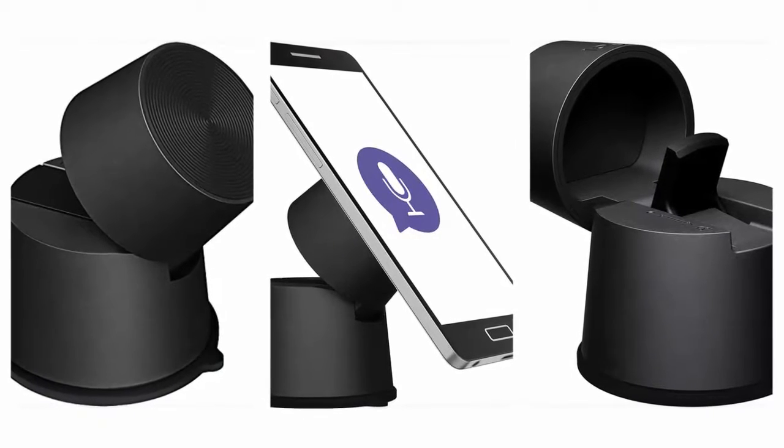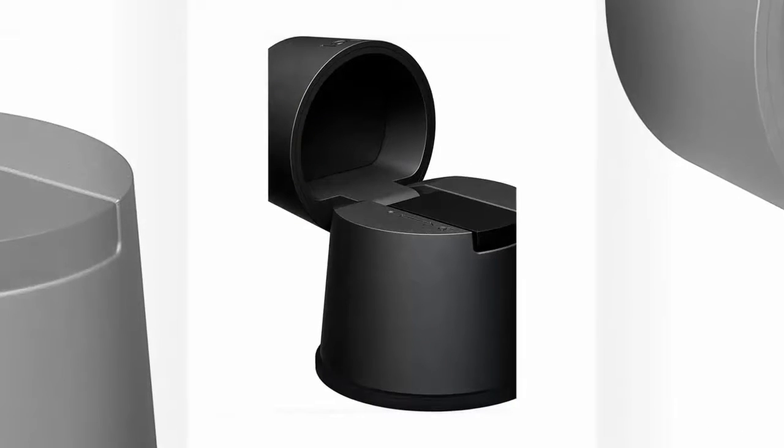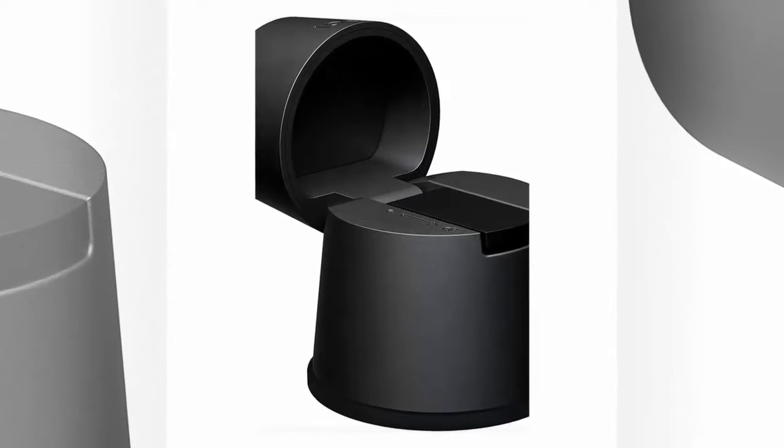Zero Touch works with Google Maps, Google Now, and your favorite music services like Google Play Music, Pandora, Spotify, and more. And now it works with Alexa, which makes these other integrations almost obsolete.